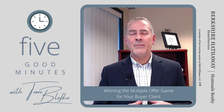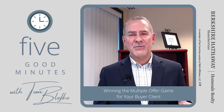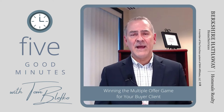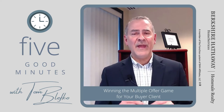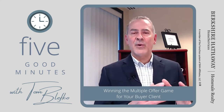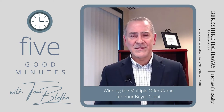Number three: get your buyer pre-approved instead of pre-qualified. There is a difference. A pre-approval is a much deeper dive with a lender. A pre-qualification is nothing more than a cursory look based on basic information the buyer supplied. With a pre-approval, the lender actually does some investigation. When you submit the agreement of sale, make sure the listing agent is aware it's a pre-approval, not a pre-qualification.